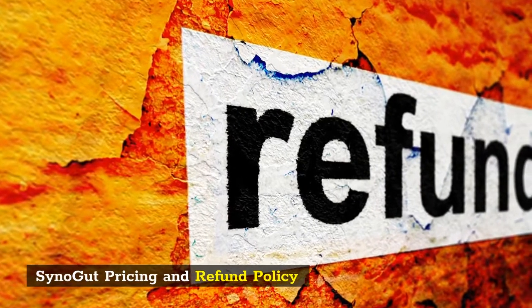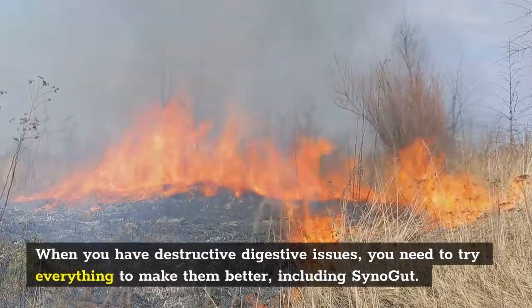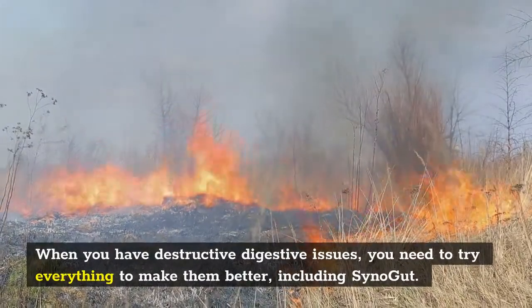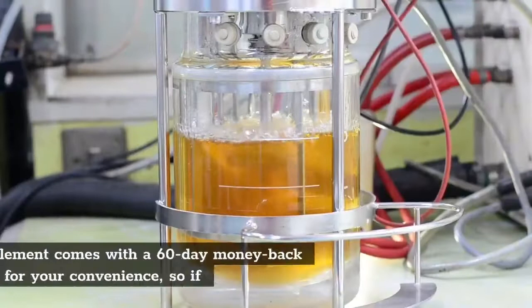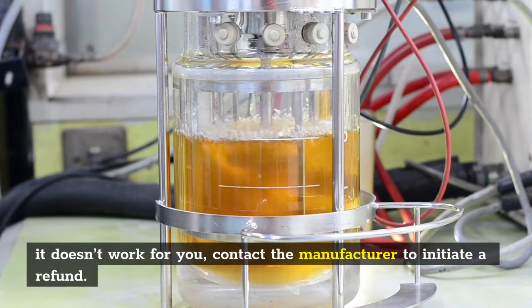SinoGut pricing and refund policy: When you have disruptive digestive issues, you need to try everything to make them better, including SinoGut. This supplement comes with a 60-day money-back guarantee for your convenience, so if it doesn't work for you, contact the manufacturer to initiate a refund.